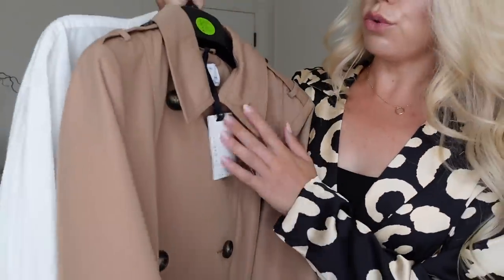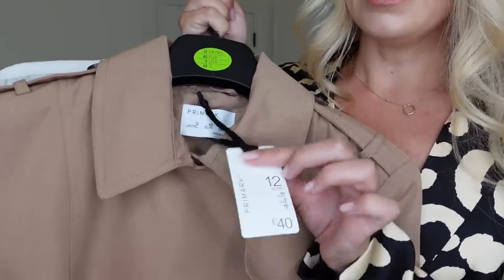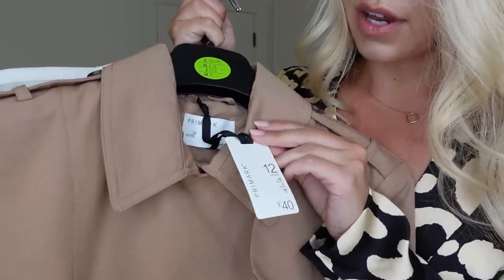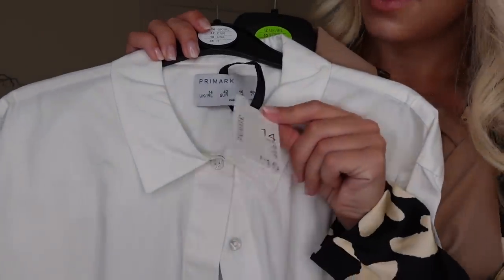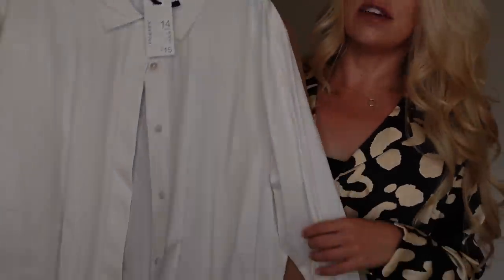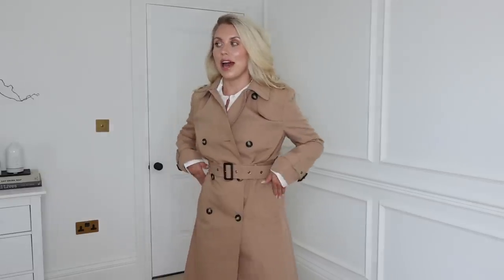Next up, I have a gorgeous trench — perfect for the upcoming autumn season. This is £40 and it's from their Edit range, so it's a bit more tailored and premium in terms of fit, quality, and fabrics. This one is in a UK 12. I also got a shirt from the Edit range — you can always tell the Edit range because they've got nicer labels and nicer swing tags — a shirt in a 14 at £15. It's just a nice basic white shirt and it is actually very long. I didn't expect to love this coat as much as I do. I've had trench coats from Primark before and they felt a little bit cheap — I ended up getting rid of them.